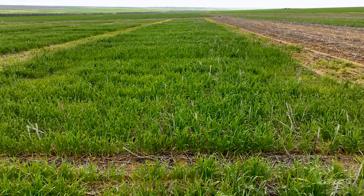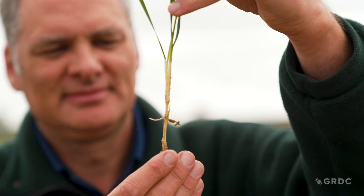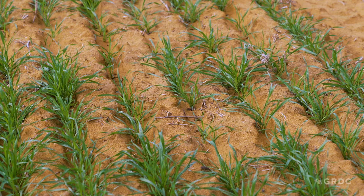My name is Dr Stephen Davies and I am a Senior Soil Scientist with the Department of Primary Industries and Regional Development based in Geraldton, Western Australia. We are really looking at the role of long coleoptile wheats on ameliorated soils.